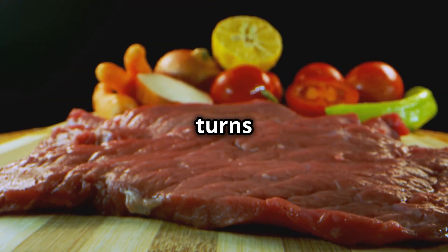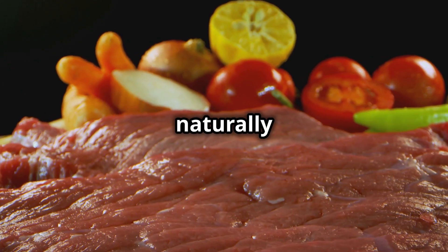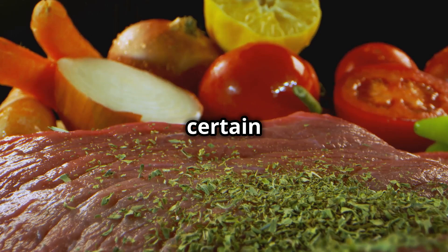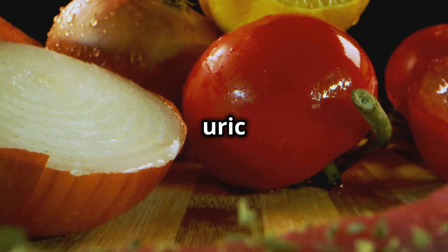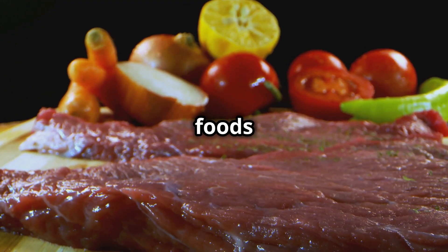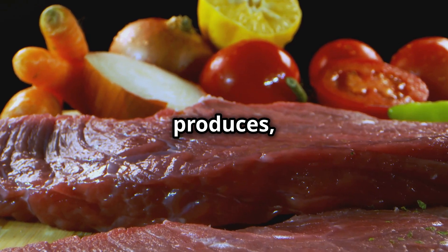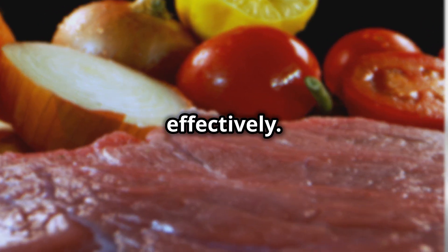Purines are naturally occurring substances found in many foods, including red meat, seafood, and certain vegetables. When you consume these foods, your body breaks down the purines into uric acid. If you have gout, it's important to be mindful of your diet and avoid foods that are high in purines. Allopurinol can help by reducing the amount of uric acid your body produces, but dietary changes are also important.